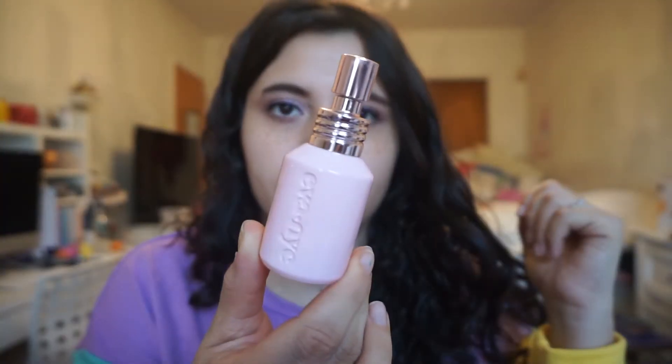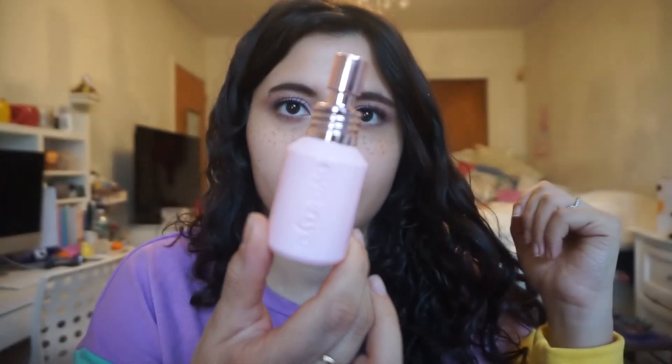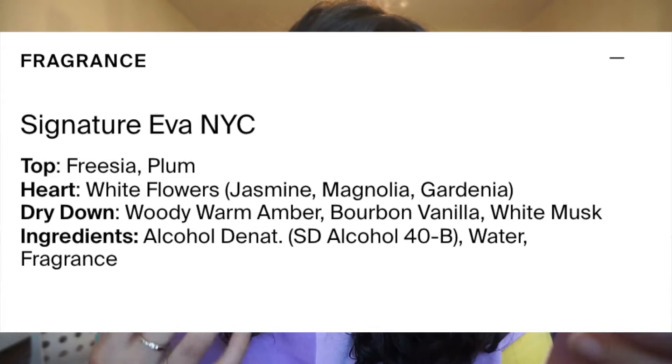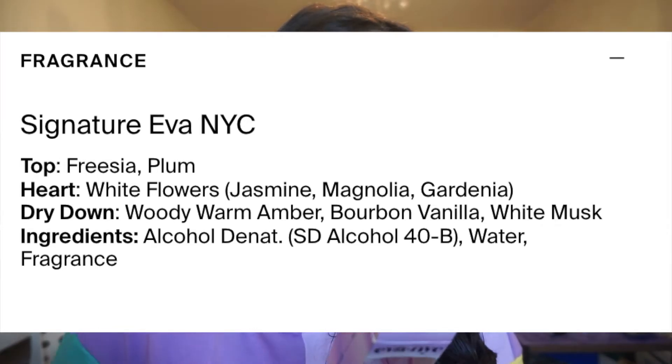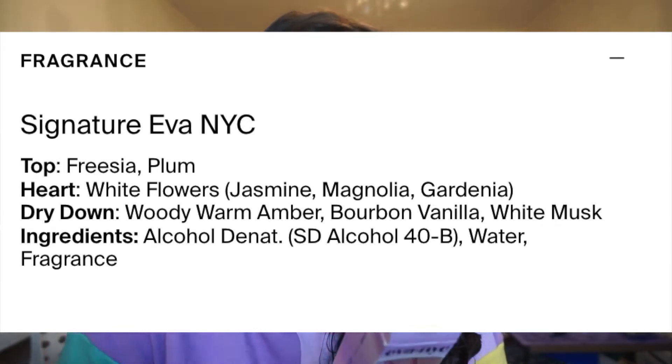This is one fluid ounce. Here's the packaging — it says "Mane Magic Hair Fragrance." It has no sulfates, no parabens, it's vegan and cruelty-free, with that same recyclable packaging that all Eva NYC products have. It talks about its benefits: mood-boosting, long-lasting scent. The fragrance is described as a warm floral fragrance with light and sweet head notes. The notes are plum, gardenia, jasmine, magnolia, and white musk. It's supposed to leave your hair smelling fabulous from morning to night.